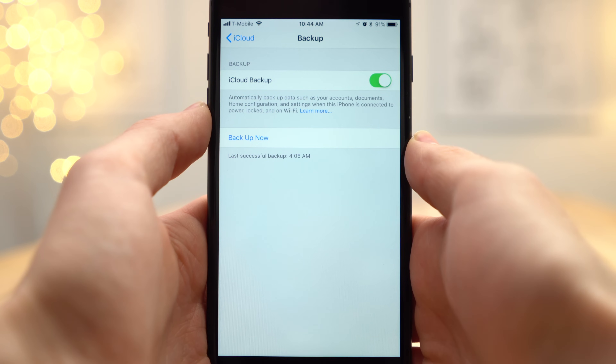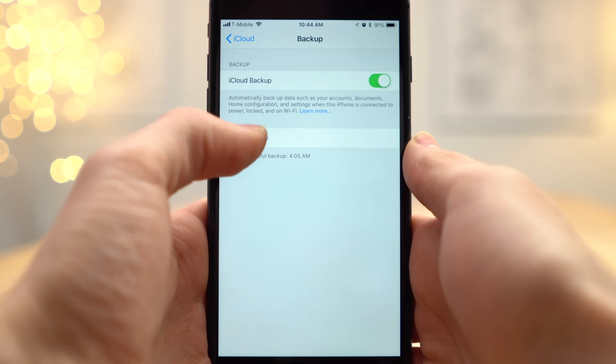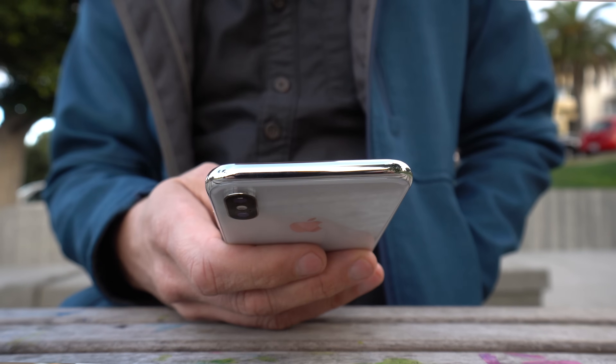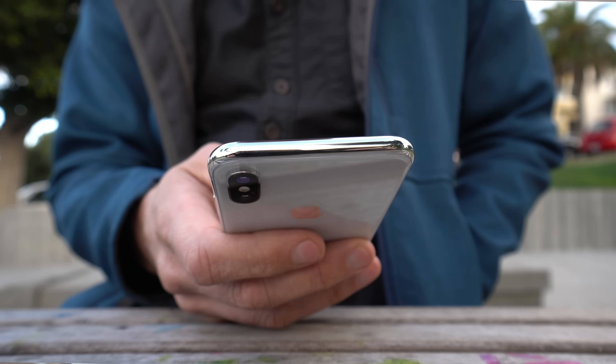You can choose to manually backup your phone whenever you want by tapping Backup Now. This is useful if you've just purchased a new iPhone and want to make sure all of your data is up to date before making the switch.